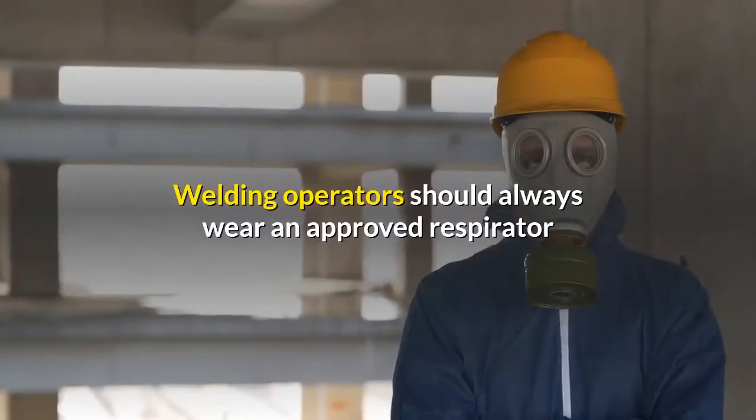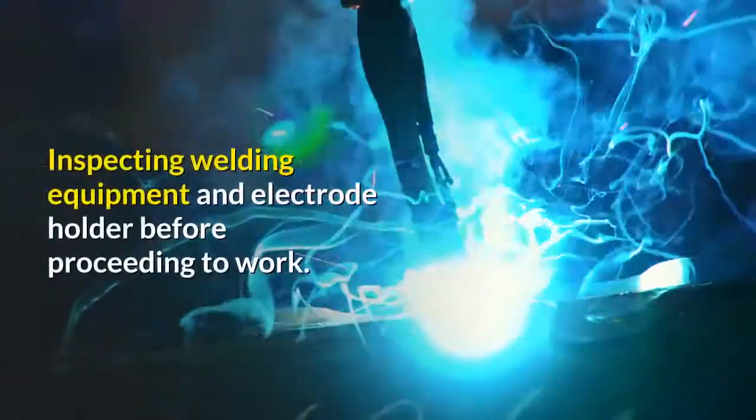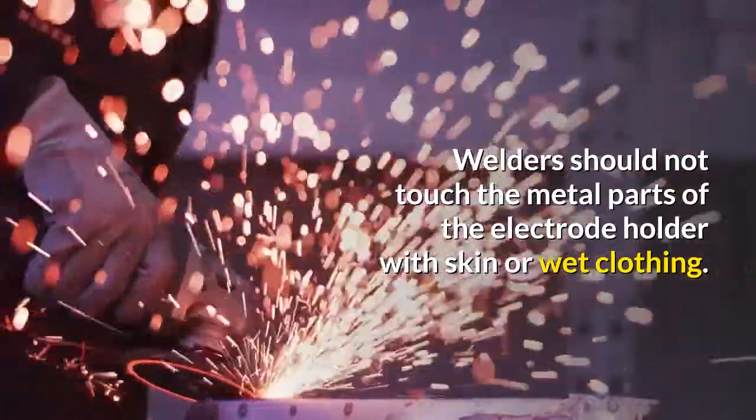Welding operators should always wear an approved respirator unless exposure assessments are below applicable exposure limits. Inspect welding equipment and electrode holder before proceeding to work. Welders should not touch the metal parts of the electrode holder with skin or wet clothing.